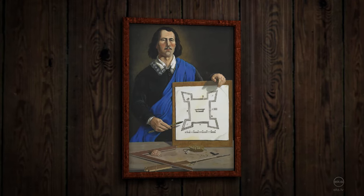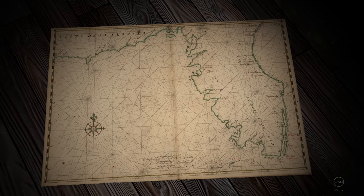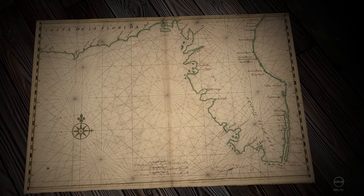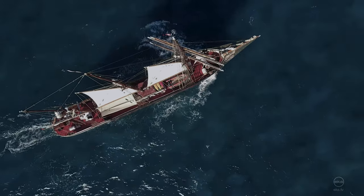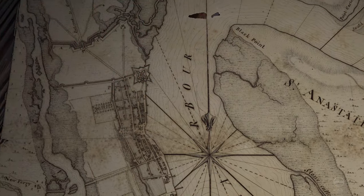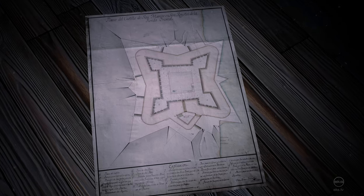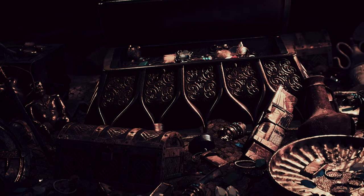Construction of Castillo de San Marcos began in 1672, when Florida was still part of the Spanish Empire. The fort was built to repel raids by English privateers who had ravaged several wooden forts since the establishment of St. Augustine in 1565. The Spanish needed to build a stronger fortification to protect their interests in the Americas.